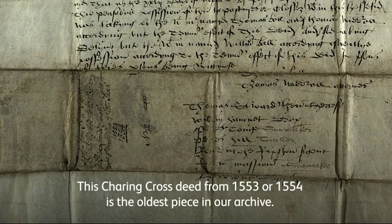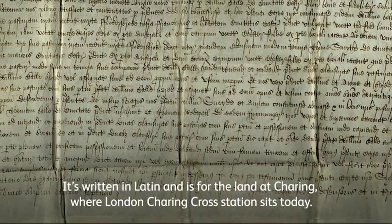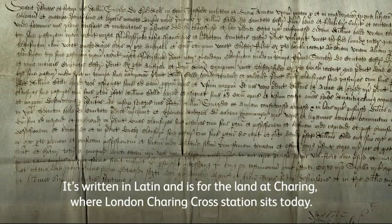This Charing Cross deed from 1553 or 1554 is the oldest piece in our archive. It's written in Latin and is for the land at Charing where London Charing Cross Station sits today.